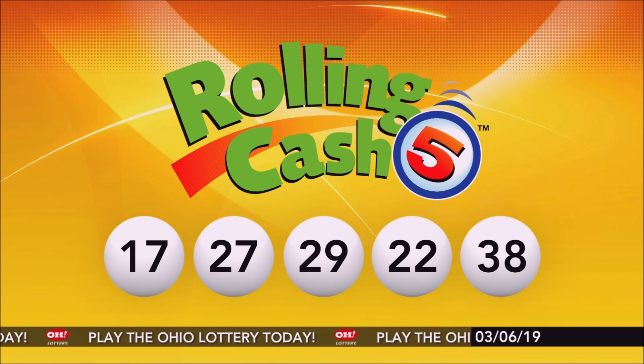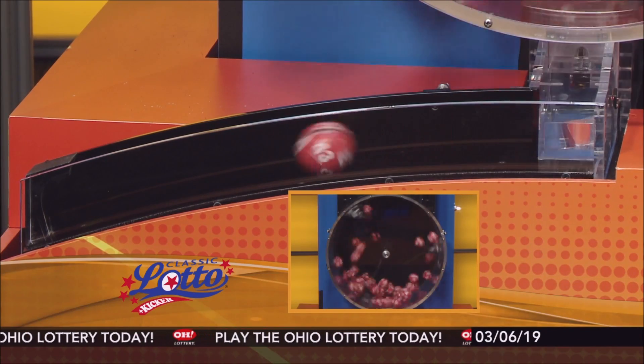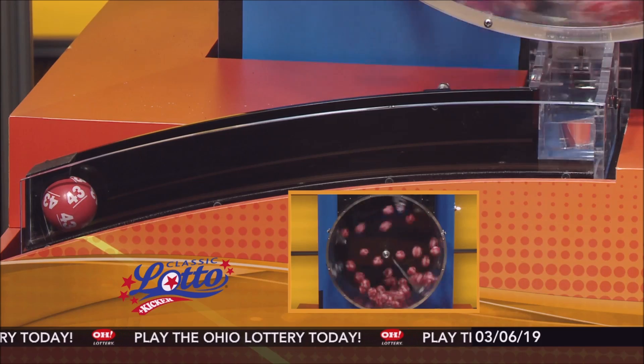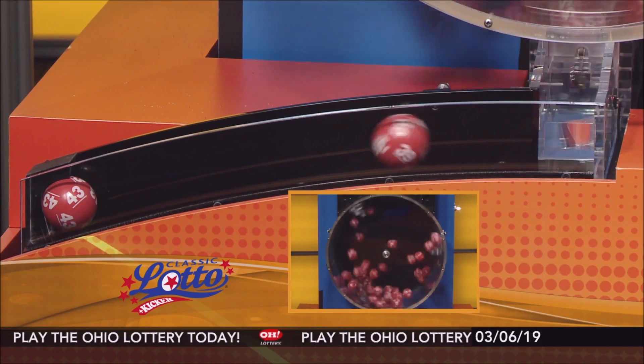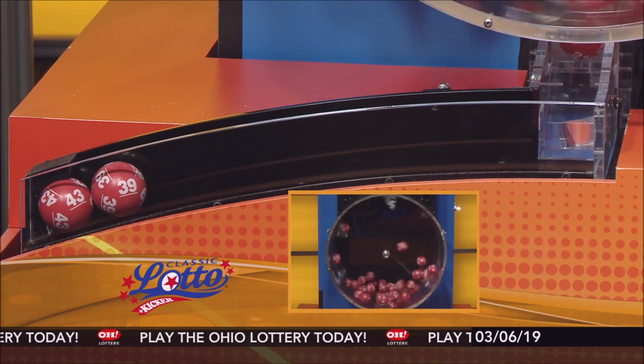And now it's time for Classic Lotto. Tonight's annuitized Classic Lotto jackpot: $11,300,000. Match 3, 4, 5, or all 6 of those numbers and you're a winner. Here are tonight's winning Classic Lotto numbers.